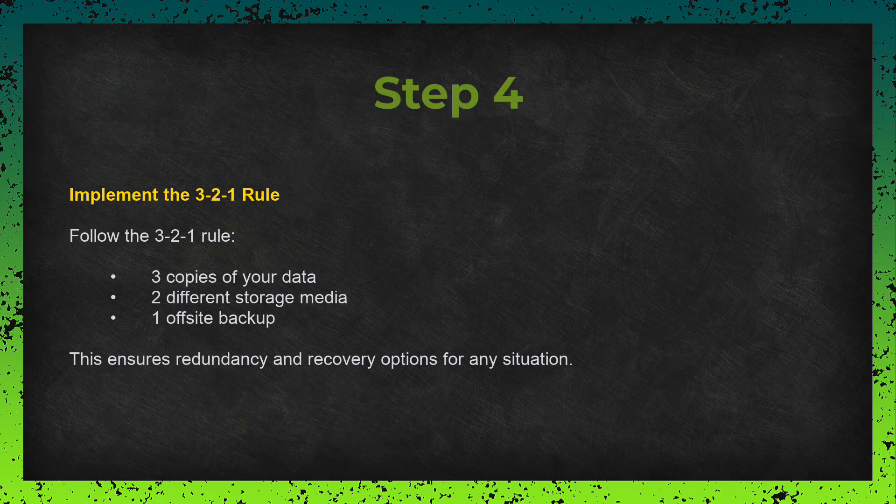Step four: implement the 3-2-1 rule. Make sure you are following the 3-2-1 rule we discussed earlier — three copies of your data, two different types of storage, and one off-site backup. This gives you the redundancy and protection you need to recover from almost any situation.